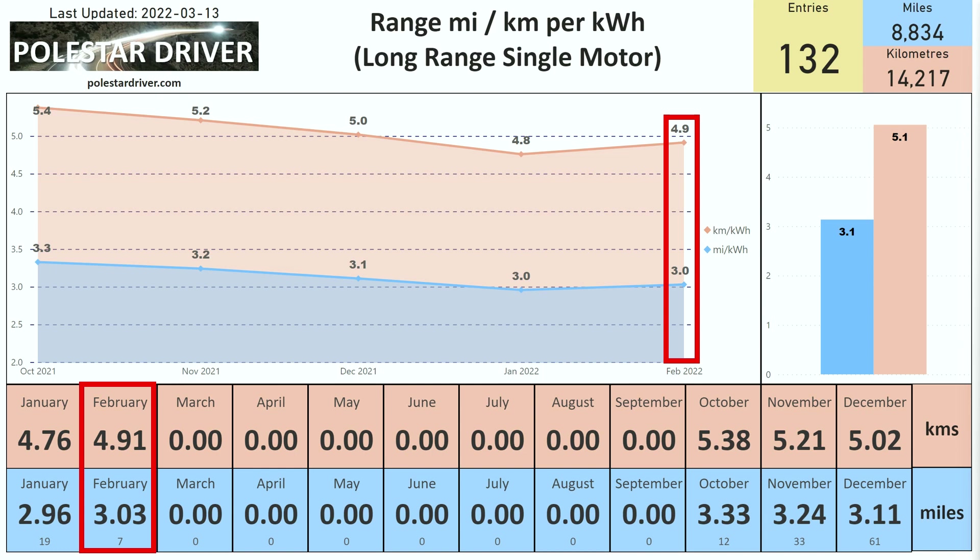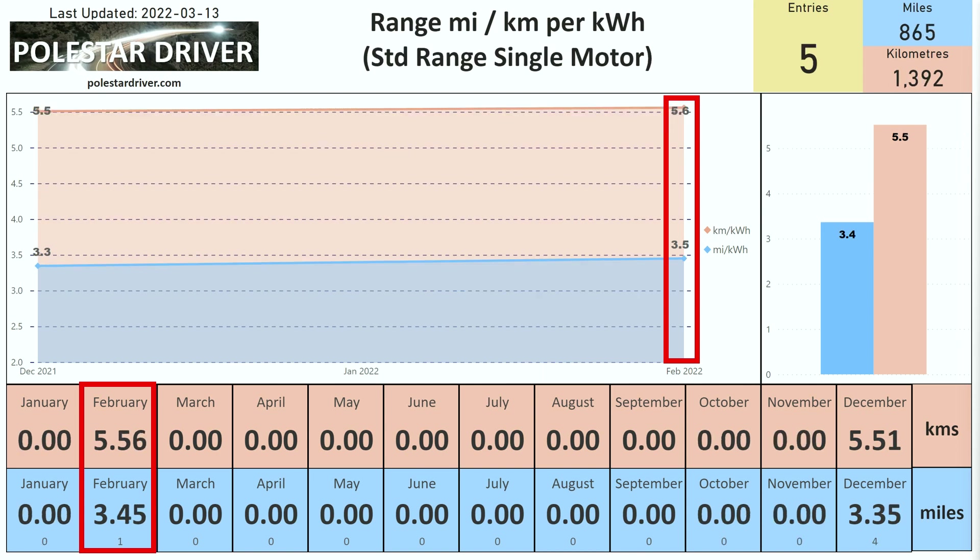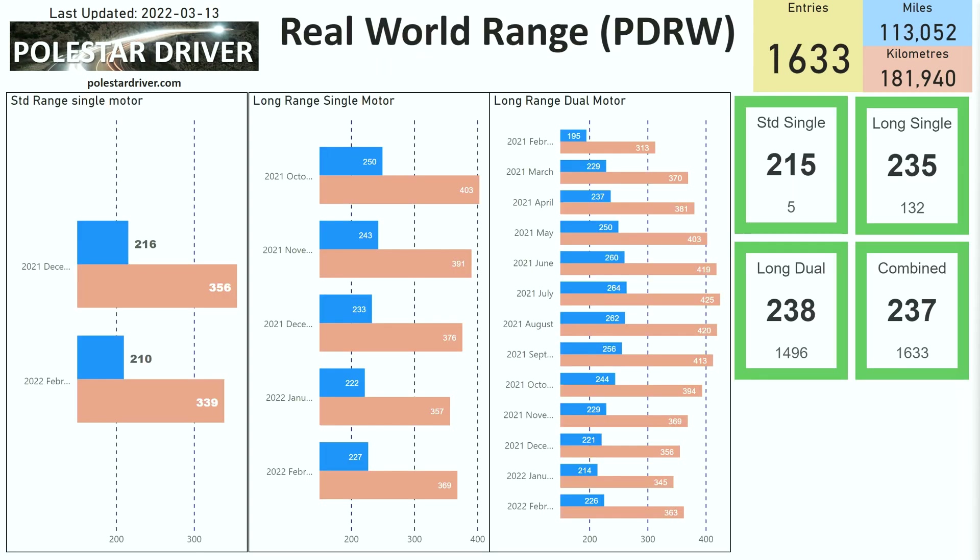Here's the same again for the long-range single motor: 3.0 miles per kWh in February 2022 and 4.9 kilometers per kWh. And here is the same data for the standard range single motor, for which there's only one submission in February: 3.5 miles per kWh, or 5.6 kilometers per kWh.